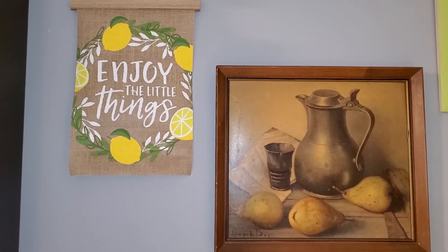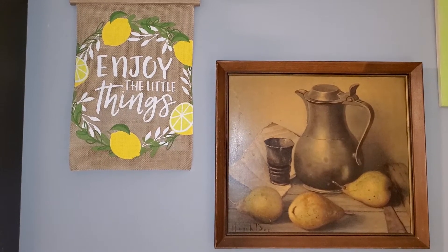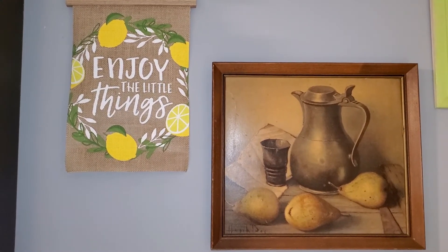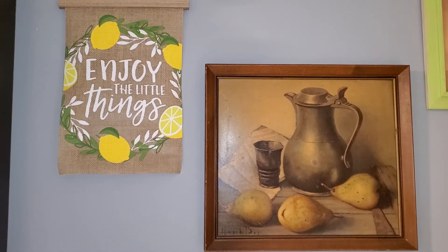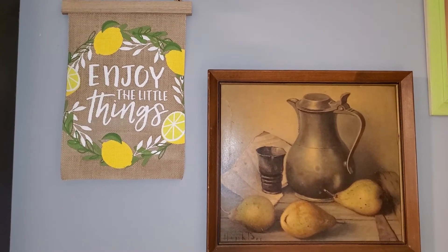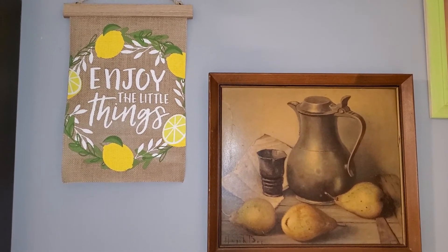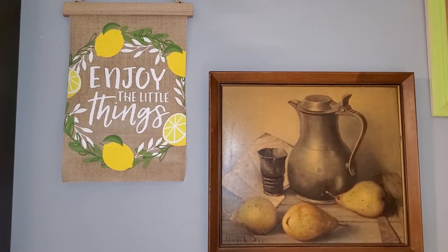I kind of vacuum all of those out — vacuum all of the furniture and the pillows that can't be washed. Now, some pillows can be washed and some cannot, but the ones that can be washed, they get washed, and then I vacuum the ones that can't.